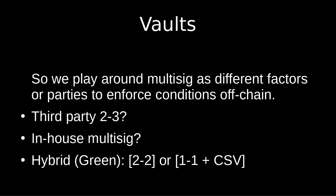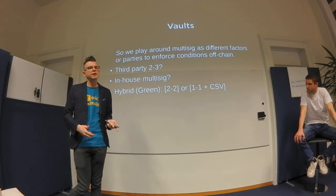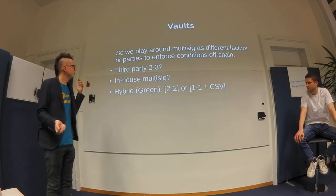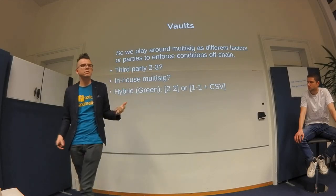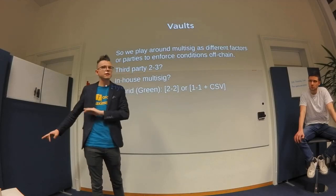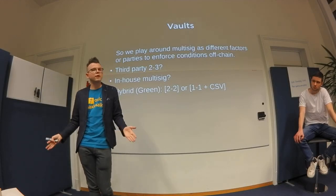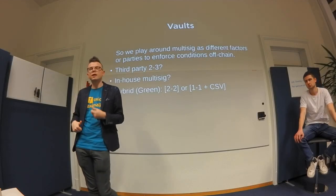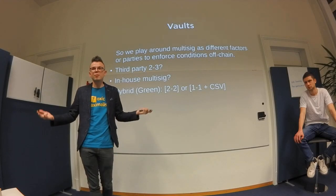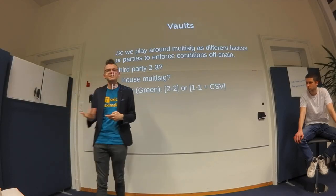What businesses mostly do today is multi-signature. Multi-sig enforces what we'd like to enforce on-chain, but it's done off-chain by servers or people. A typical example is a 2-of-3 using a third party like BitGo: you have a cold key, a hot key, and the third party checks time of day, amount, and destination address. The problem is they can cheat since it's just a server, and any employee there could have the key.